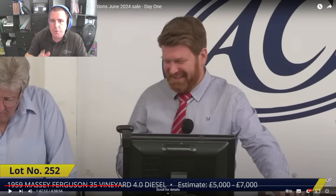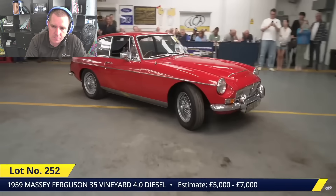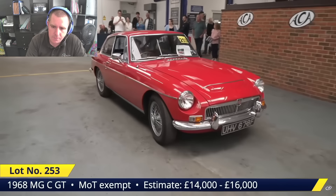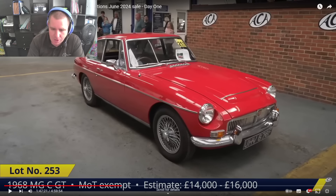Moving on — spotted another British classic, quite rare. A lot of people would think that's an MGB, but it isn't — it's actually an MGC GT. The MGC was very short-lived, only lasting about two years, running roughly from 1967 to 1969. They had a straight-six, three litre displacement engine.